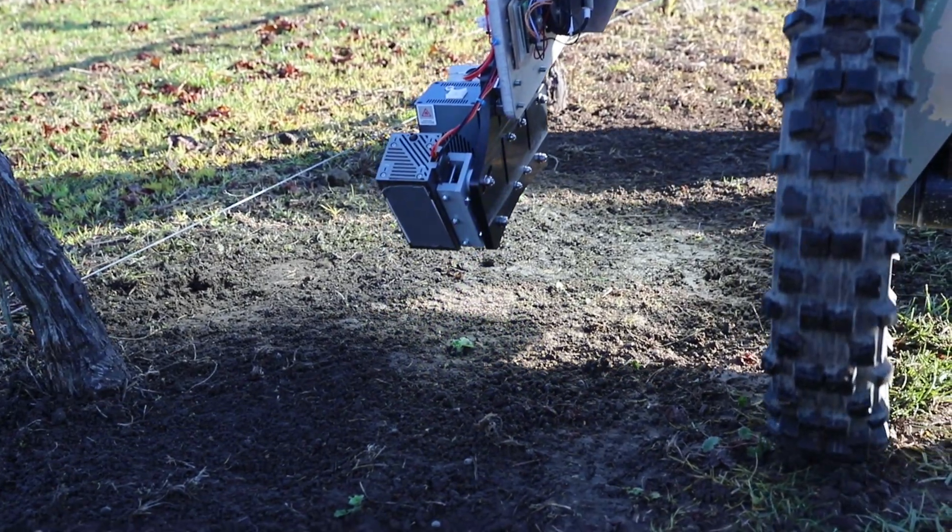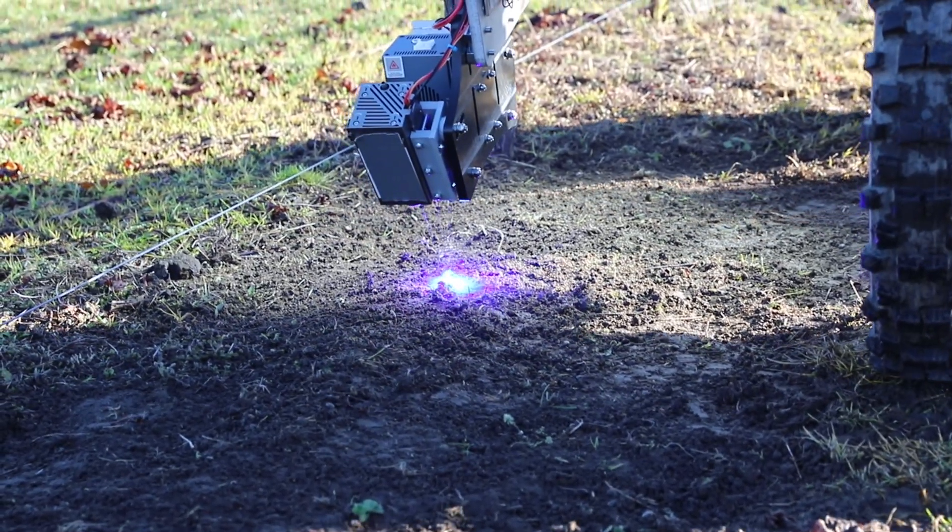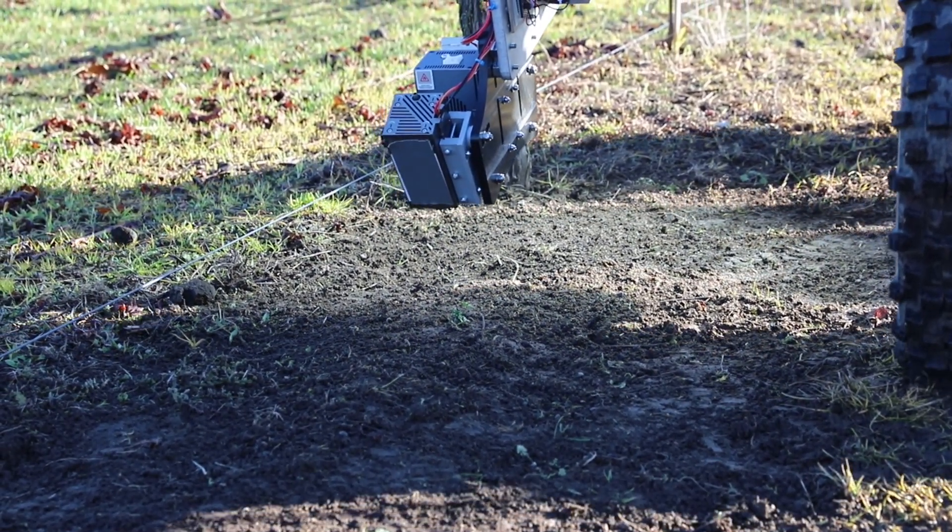I was really impressed here today to see the team bring these technologies together — there's obviously the mapping, the AI, and then the zapping with the laser. To be able to identify and zap weeds at such an early stage, so two weeks old, and identify them from the clovers — just brilliant to see these technologies.